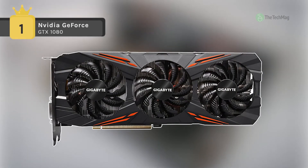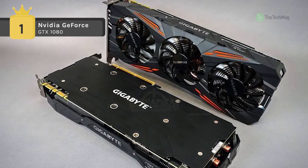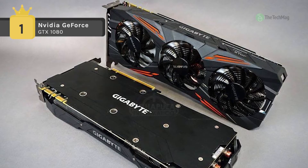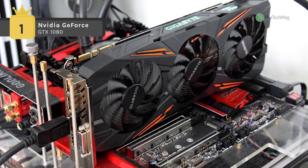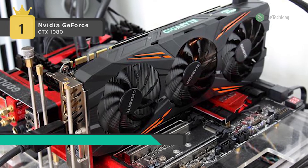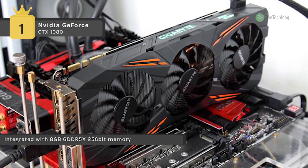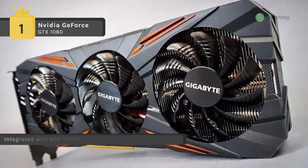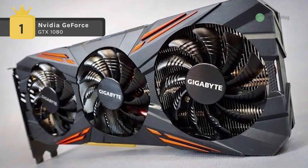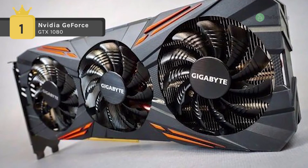Holding the first place among the list of best graphics cards, we have the NVIDIA GeForce GTX 1080. It is a Pascal-powered graphics card which gives you superior performance and power efficiency. It uses a Windforce 3x cooling system that features three pure copper composite heat pipes, unique blade fan architecture and design, together delivering adequate heat dissipation capacity for higher performance at lower temperatures.